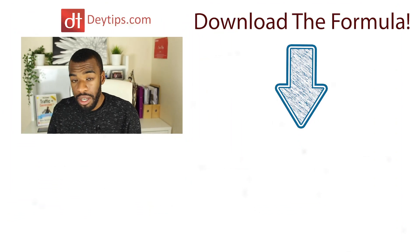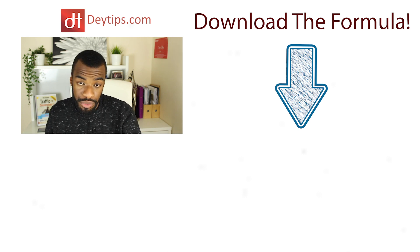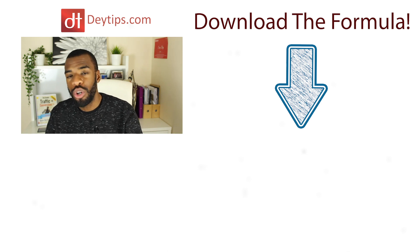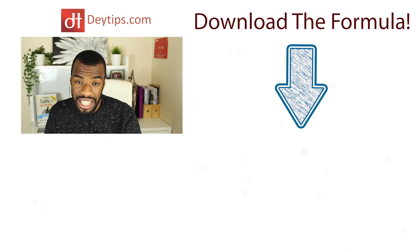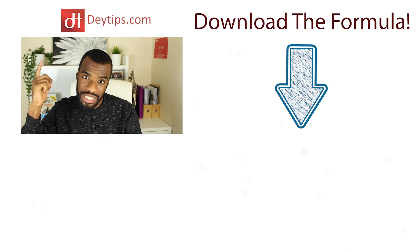If this video was helpful to you, please click the like button and make sure you share this video with a friend. If you have any additional questions or comments, leave them in the comment section. Make sure you subscribe to this channel for more awesome business-related content. Have a great day and make sure you download the Formula — I will see you soon.